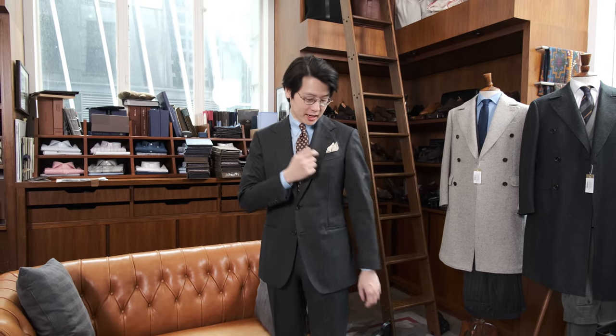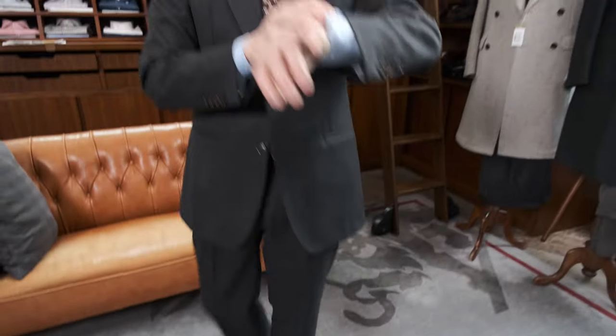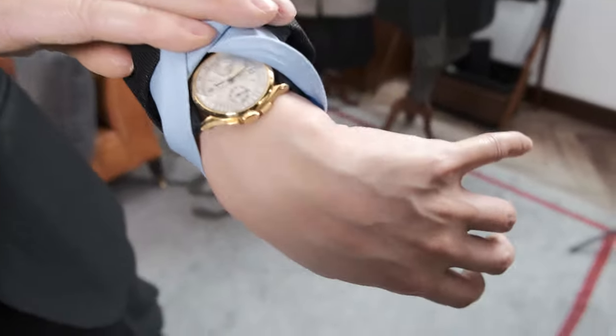Hi everybody, we're going to do a What Am I Wearing and Why. Today I'm wearing the Armoury's Model 101 suit. I'm wearing an Ascot Chang tab collar shirt, old Drake's tie and Drake's pocket square. I'm wearing a pair of Koji Suzuki double monks in brown calf. And for my wrist check today, I've got Vacheron Constantin's 4072.